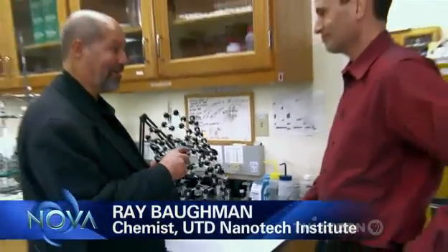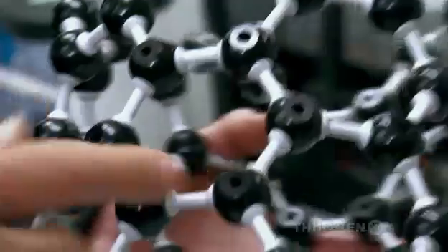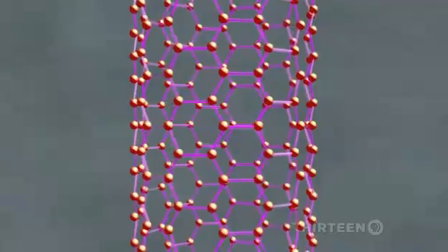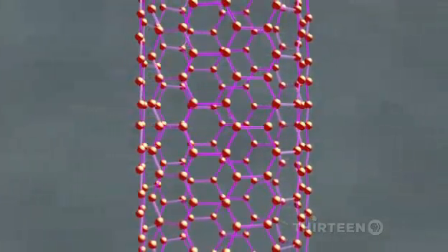Dave, this is one type of carbon nanotube. This is what it's all about right here. I had a hunch it'd be like this — I just thought they'd be smaller. They're about a billion times smaller.